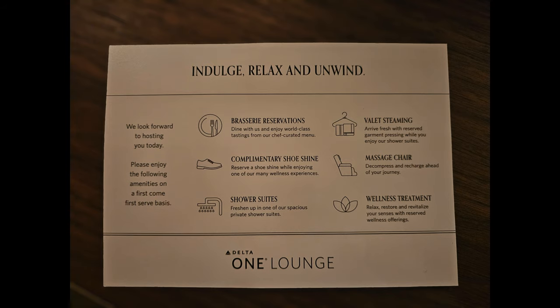The restaurant was busy when I went back, so it wasn't really a reservation — it was just kind of a gap, which I missed. So I went and looked around. I explored the lounge, and this 'indulge, relax and unwind' poster they have there pretty much says it all.